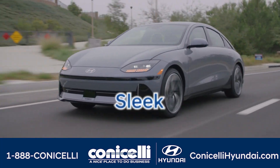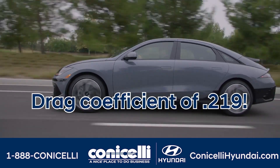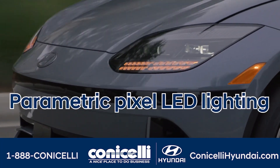The Ioniq 6 is sleek, efficient, and stylish. With a drag coefficient of just 0.219 and a longer wheelbase, it offers maximized space and elegance with parametric pixel LED lighting.